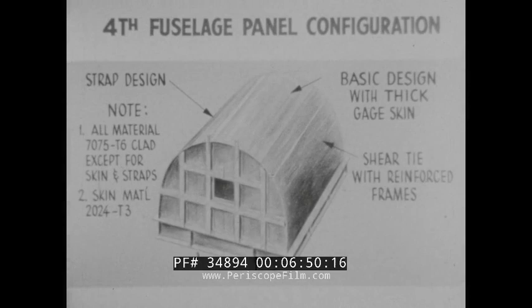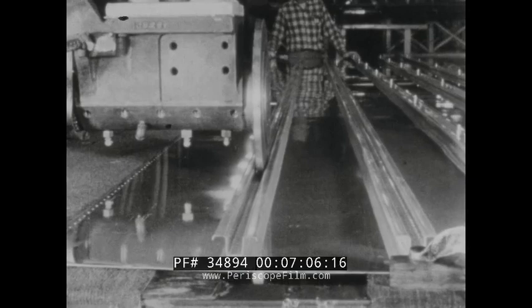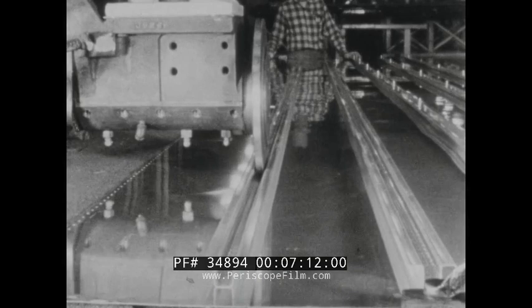Additional tests were conducted on a fourth panel with design improvements based on what had been learned in the previous tests. Three fuselage section designs were used on this panel: the strap design, shear tie with reinforced frames, and basic design with thick skin. For this panel, spot welding was substituted for rivets in parts of the configuration, simulating production aircraft methods. The basic stiffener frame panel with thick skin in a spot-welded design was installed on top of the jig.